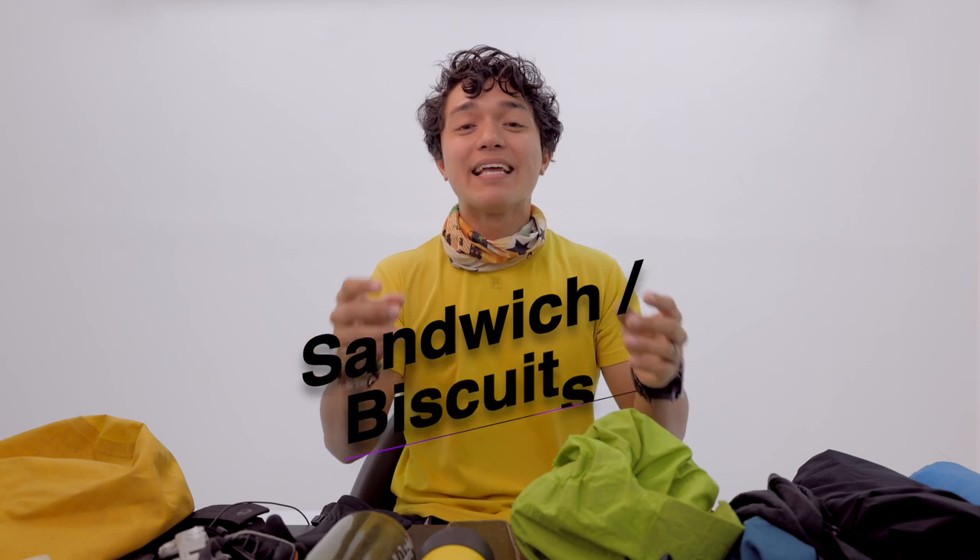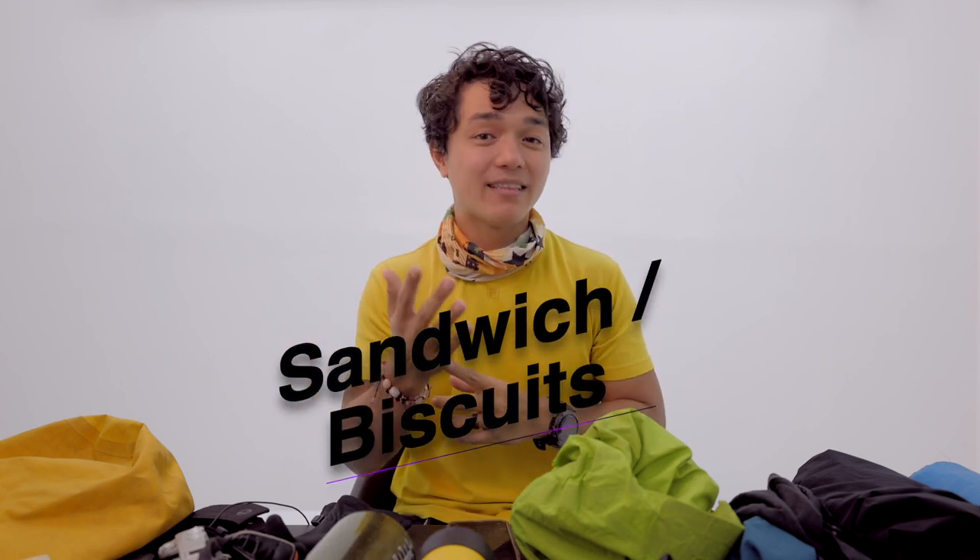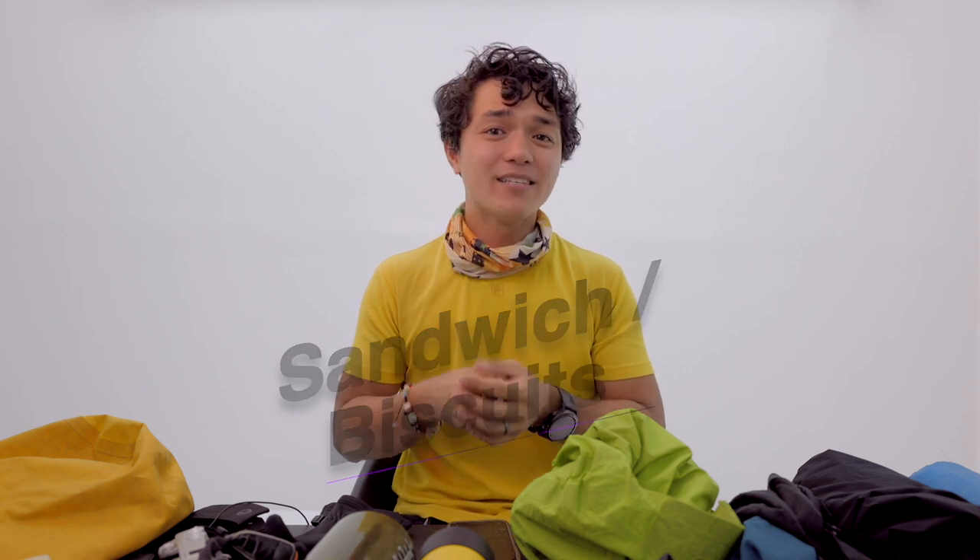Sandwich. Remember, you will be trekking early in the morning at 12:30 AM. You'll be having a short, light breakfast like a sandwich, noodles, or bread — depending on you. But along the trail, once it reaches 7 AM or 9 AM, you may get hungry. So a sandwich will be helpful.